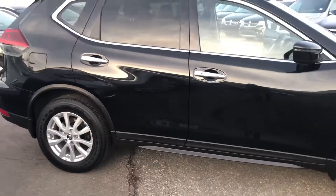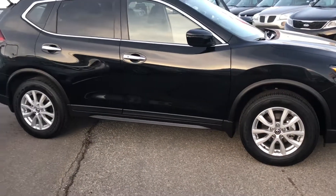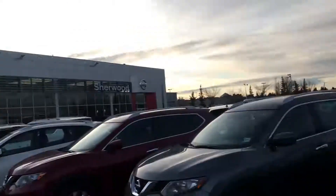Let me know what you think and I'll send you some more information via email as well. Thanks again — it's Harry from Sherwood Nissan. Have a good one!